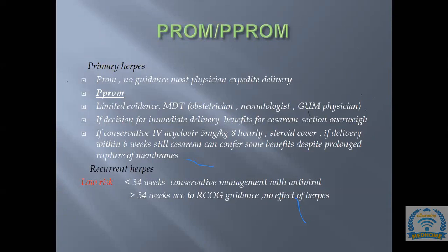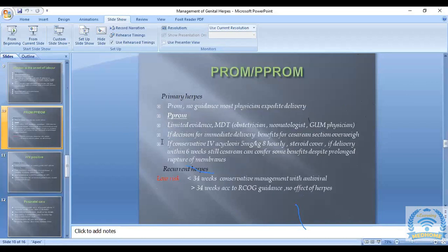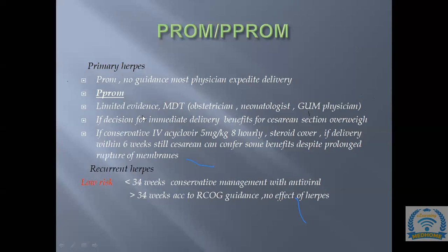For PPROM with recurrent herpes at less than 34 weeks, conservative management with antiviral treatment is recommended. If greater than 34 weeks, manage the patient as if she does not have herpes and follow standard PPROM guideline management.